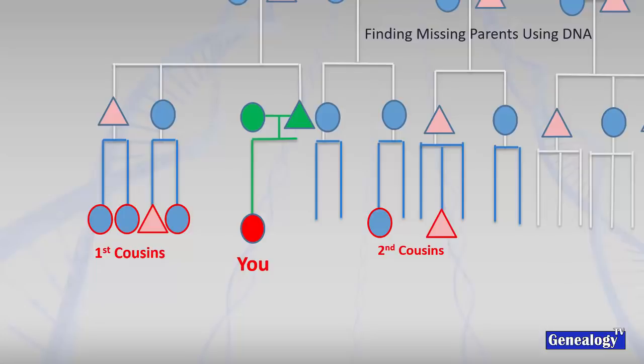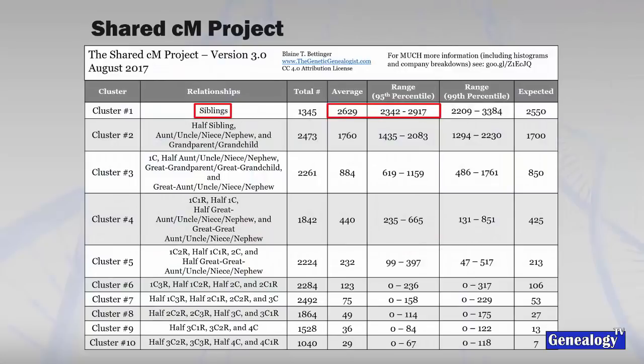To prove our case, we look at first and second cousins in that territory. We identify them, though some may have passed away or can't be found. Let's pretend we've identified six people and asked them to take a DNA test. Blaine Bettinger, The Genetic Genealogist, has done awesome work figuring out how many centimorgans we share with various relationships. For example, siblings share about 2,600 centimorgans.